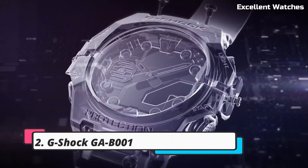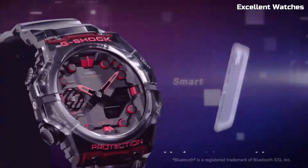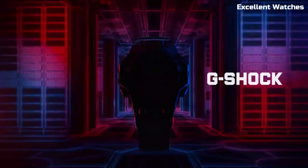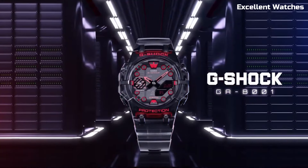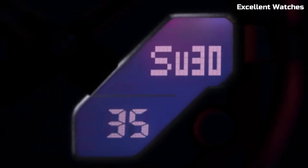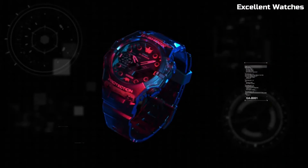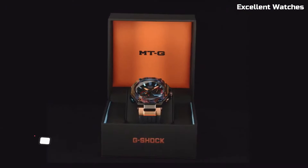Number 2: G-Shock GAB1. The G-Shock GAB1 is a testament to G-Shock's innovation and style. With its striking octagonal case and bold design, it's a true fashion statement. The watch offers shock resistance and water resistance up to 200 meters, making it perfect for various activities. Its analog-digital display provides both traditional timekeeping and modern functionalities like world time, stopwatch, and countdown timer. The GAB1 also incorporates tough solar technology, ensuring it remains powered with exposure to light. This watch is an expression of your personality and an emblem of G-Shock's commitment to combining toughness with contemporary design.